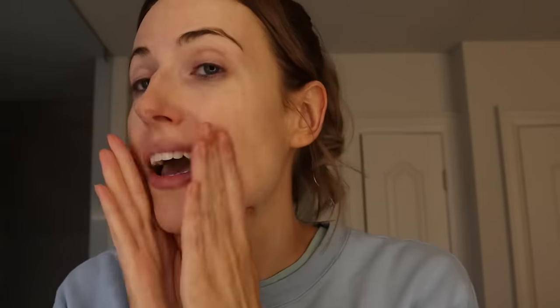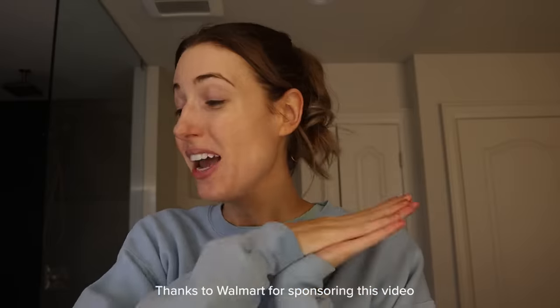Hopefully my skin looks and feels just incroyable. I hope you guys enjoyed this video — a big thanks to Walmart for sponsoring. You can check out all the beauty products I talked about at walmart.com/beauty or at your local Walmart. Check out these videos on the side in case you've missed any. I hope you guys are having a fantastic day and I will see you all in the next one.